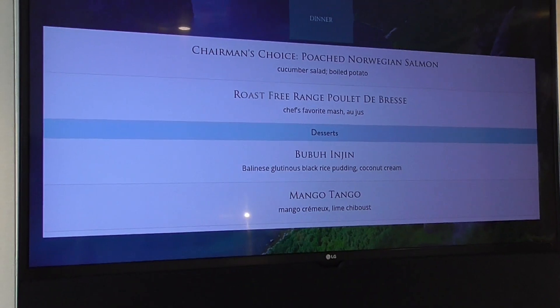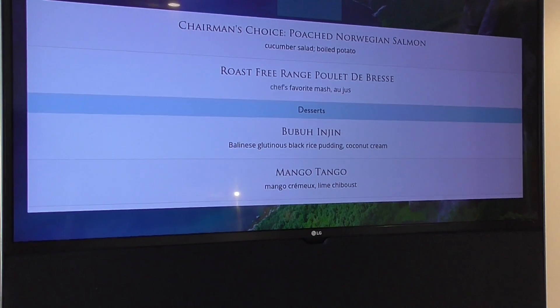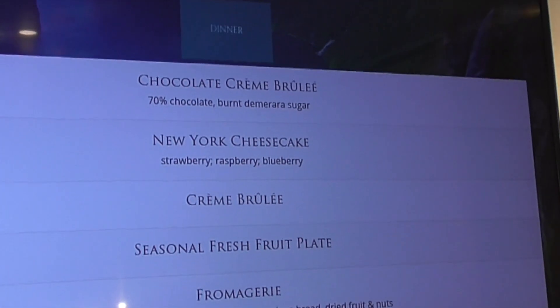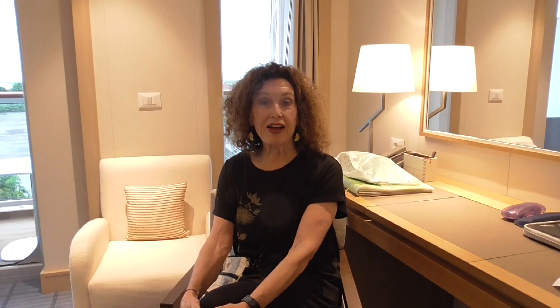The desserts do not excite me. Ballonais. I like black rice pudding though — maybe I'll try that. There's a mango tango, chocolate crème brûlée. I don't like the cheesecakes. Regular crème brûlée, and cheese and ice cream. Shout out — hi Leonard. I think I keep forgetting to give you a shout out, so hi Leonard again.